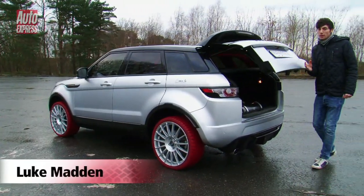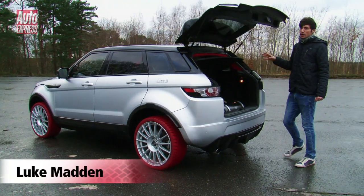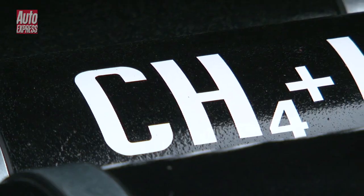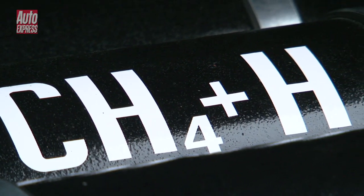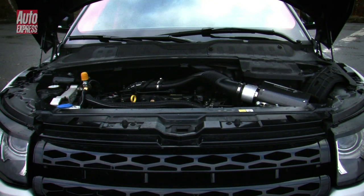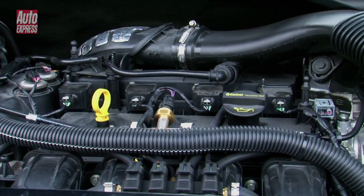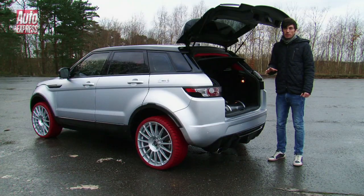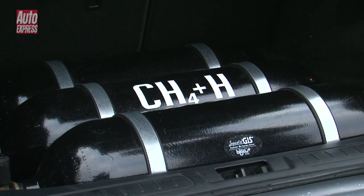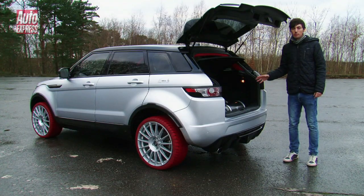But the really special thing about this car is actually hidden away in here. In these tanks in the back is hydrogen and natural gas, and that gets mixed with petrol from the fuel tank and injected into the 2-litre turbo engine underneath the bonnet. It's essentially the same engine as in a standard Evoque, but here it produces 296 BHP compared to 237 normally.